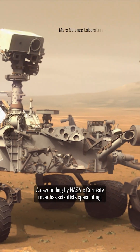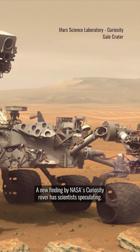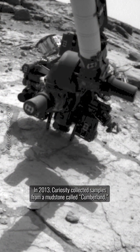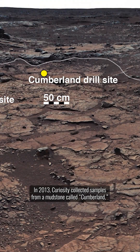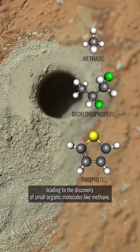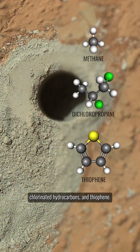A new finding by NASA's Curiosity rover has scientists speculating. In 2013, Curiosity collected samples from a mudstone called Cumberland, leading to the discovery of small organic molecules like methane, chlorinated hydrocarbons, and thiophene.